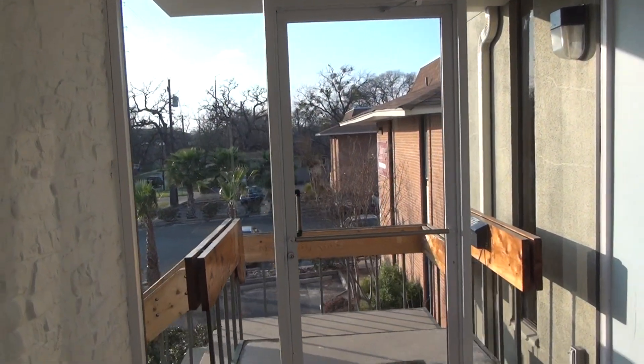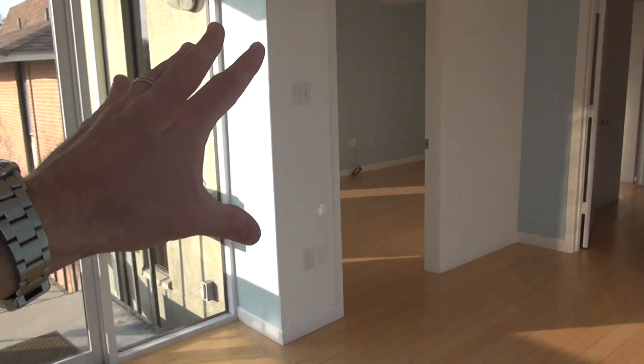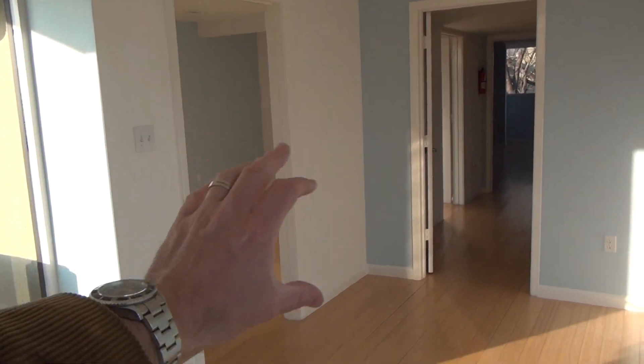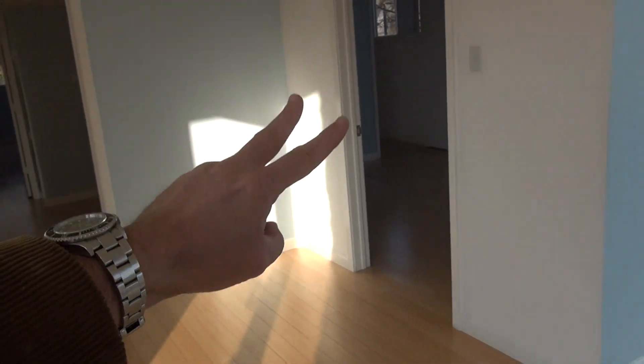I'm at 210 West 38th Street, and this is the inside of this live-work space. It kind of gives you access to a large conference area, a computer area, and back there is an extra large room and two bathrooms.